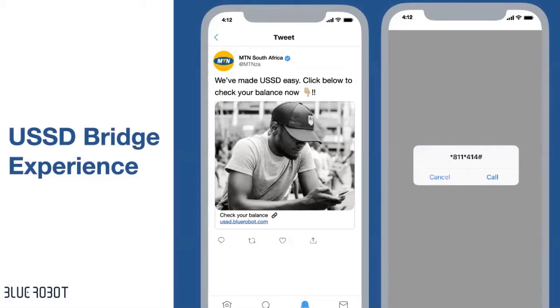These are USSD codes that you provide. What happens is a user just interacts with the ad unit — either on Twitter, Facebook, or on your display ad units — and it pre-dials the code on their phone, leading them to complete the action.